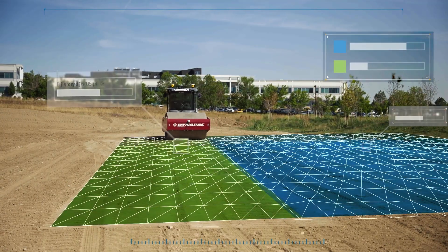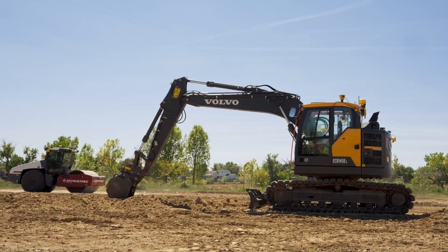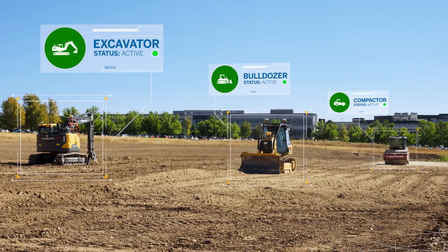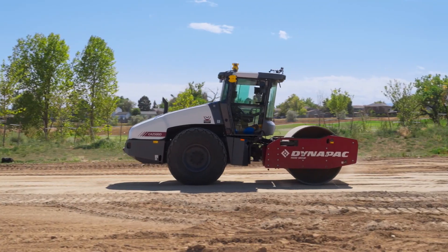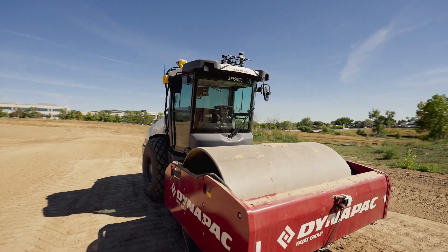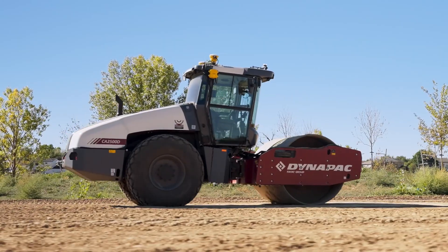On the road to an intelligent construction site, Compactor Autonomy is a vetted solution that's easy to combine with your existing fleet and workforce. Together, as we take steps toward a fully autonomous future, Trimble is committed to delivering autonomy on your terms, wherever you are on the journey.